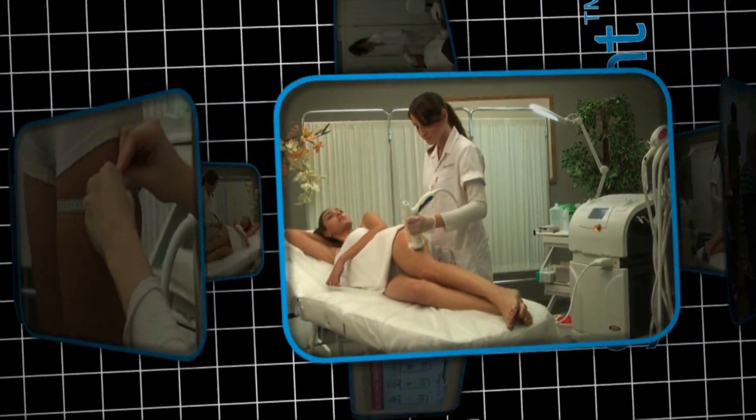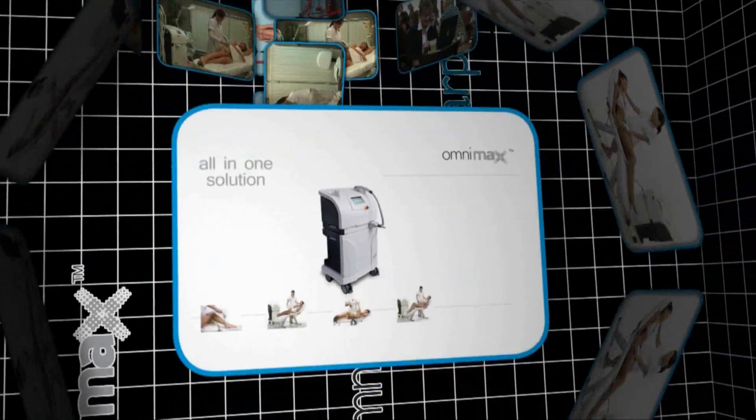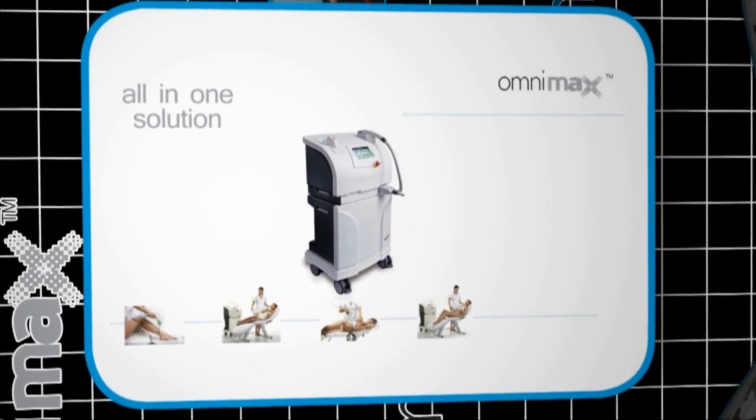The Omnimax is the optimal all-in-one solution for aesthetic skin treatments. It incorporates four technologies.